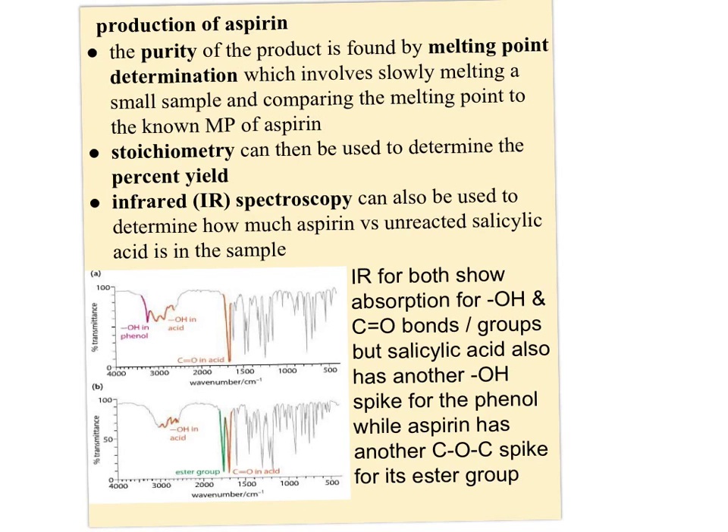Looking at the infrared spectroscopy for both compounds, you can see that both have absorptions for the OH and the CO groups. But with salicylic acid, there's also an absorption for the OH that's on salicylic acid, whereas with aspirin, there's a spike instead showing that the ester group is present. So even though the IRs have some similarities, there are two clear differences that let you compare how much aspirin versus unreacted salicylic acid is in your sample.